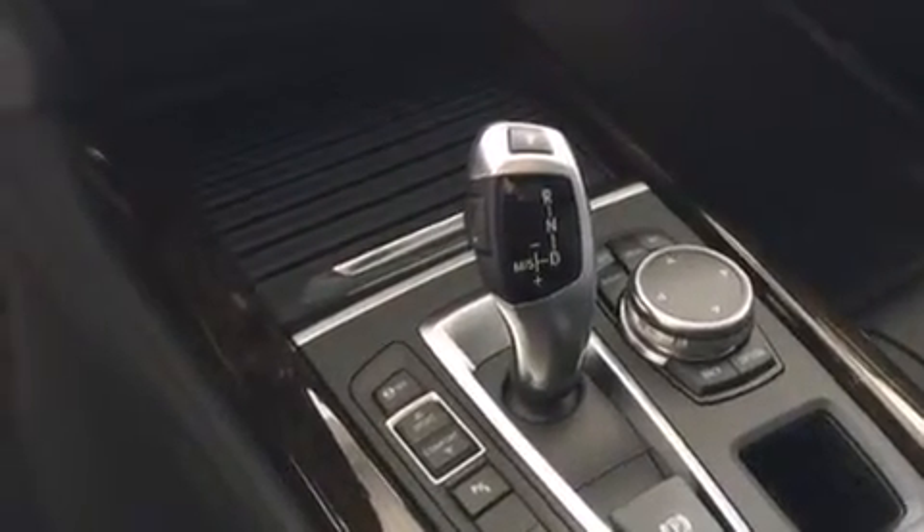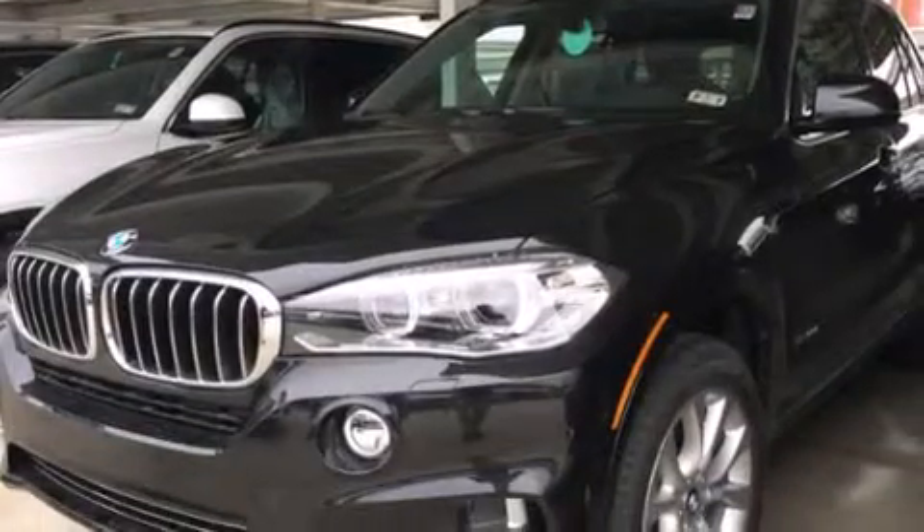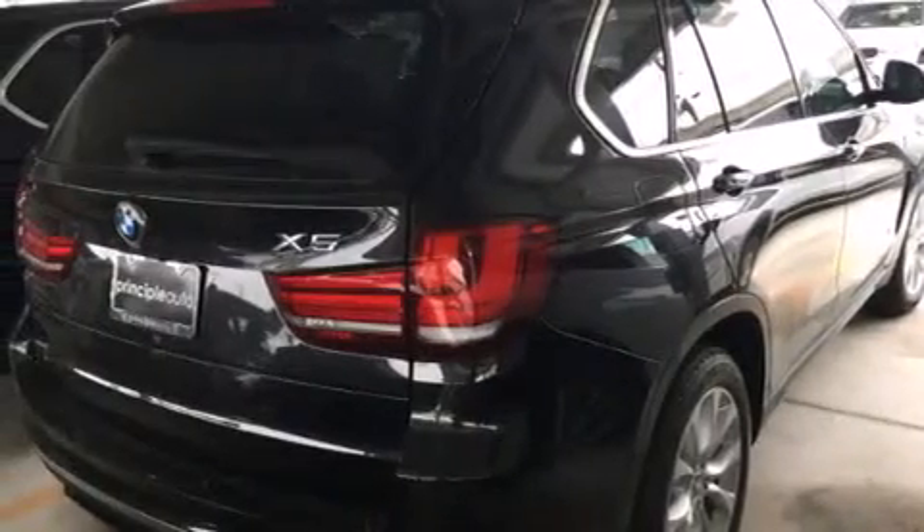The following features are also included: memory settings for the driver's seat positions, so you can recall your favorite position with the push of one button, air conditioning, cruise control, BMW individual composition, and front and rear floor mats.